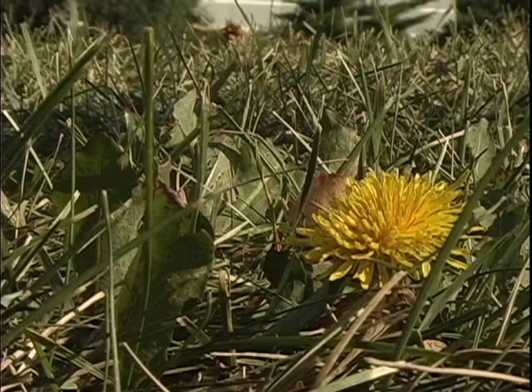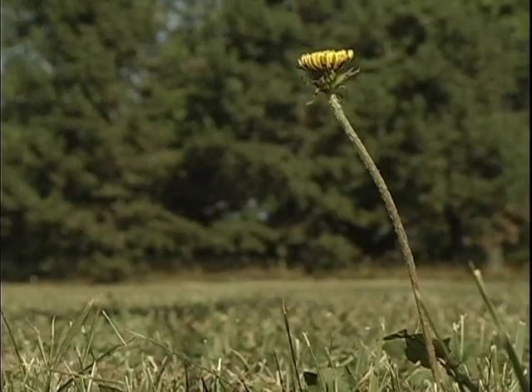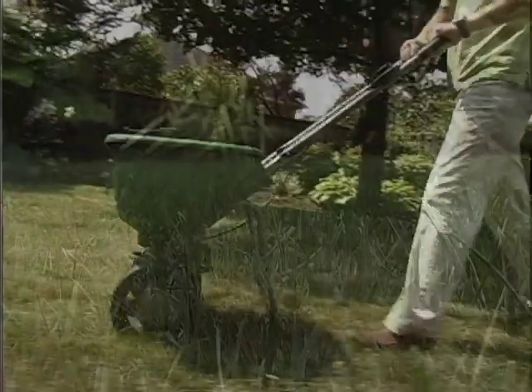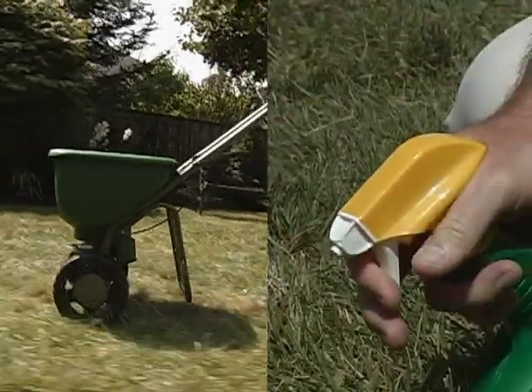Do you see weeds every time you turn around? Wish you could get them under control? To get you well on your way to a weed-free lawn, it takes two simple steps: fertilizing and spot weed control.